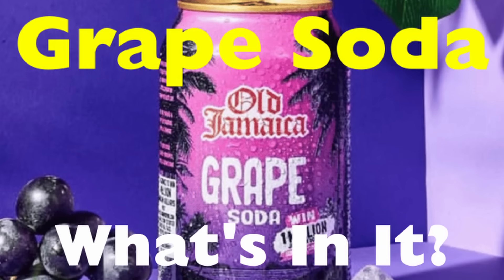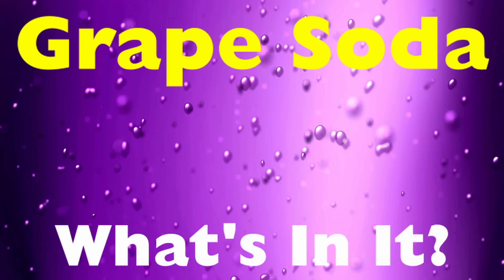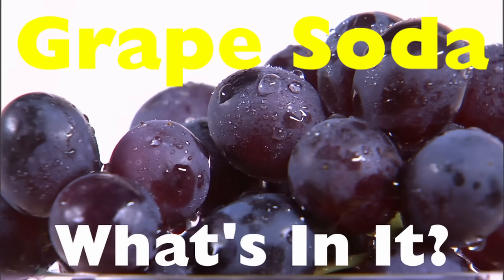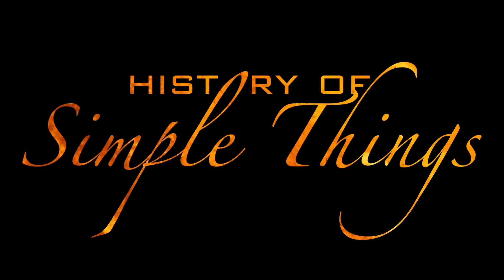Today, let's break down what's actually inside grape soda — how it gets that iconic taste and color, and why it tastes so different from the fruit it's named after. Right here on History of Simple Things.